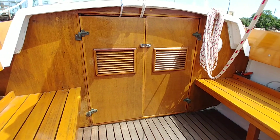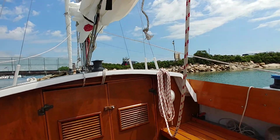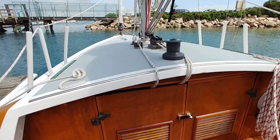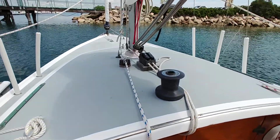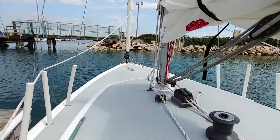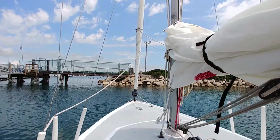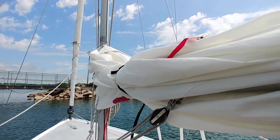Original cuddy cabin doors. Mid-boom sheeting for the main. The halyards and reefing line are led to the cockpit, which makes for easy, single-handed sailing.